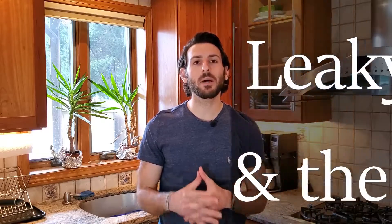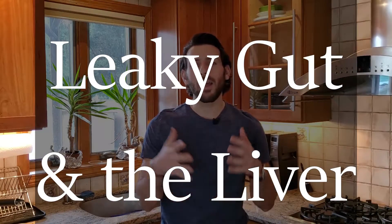What's going on everyone? Welcome back to the channel. My name is Dr. Vincent Esposito and today we're going to be talking about the liver, leaky gut, and how they're connected.